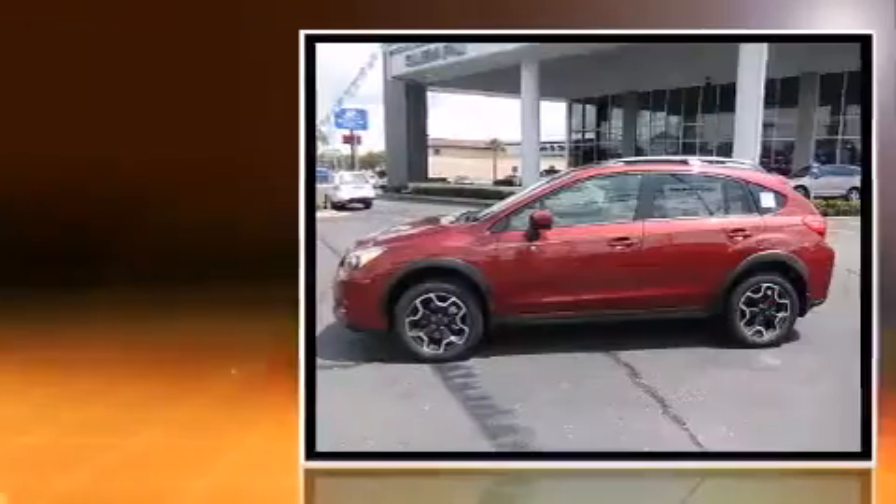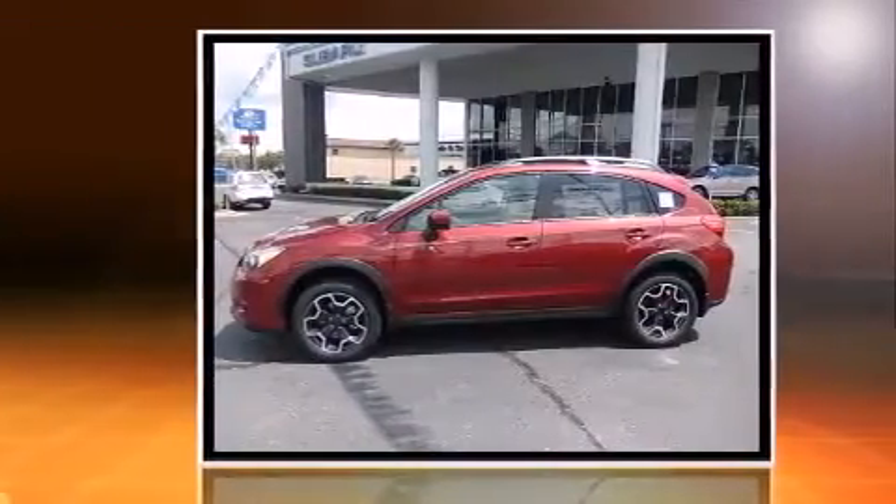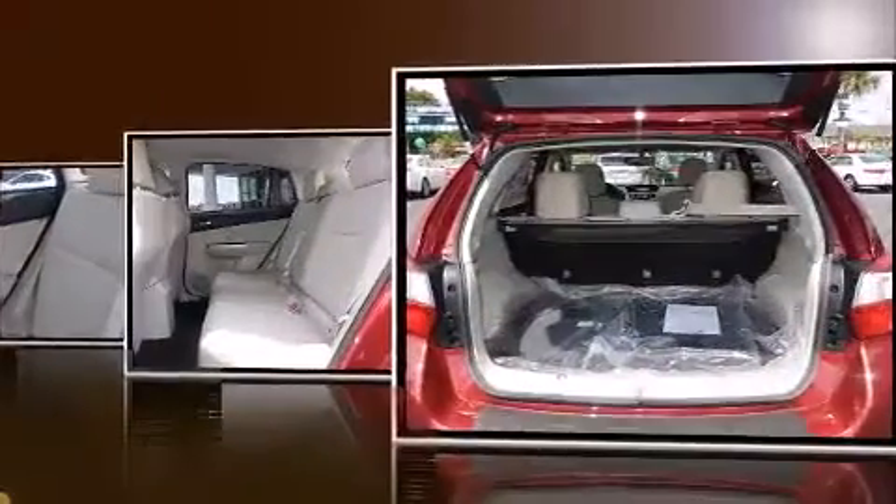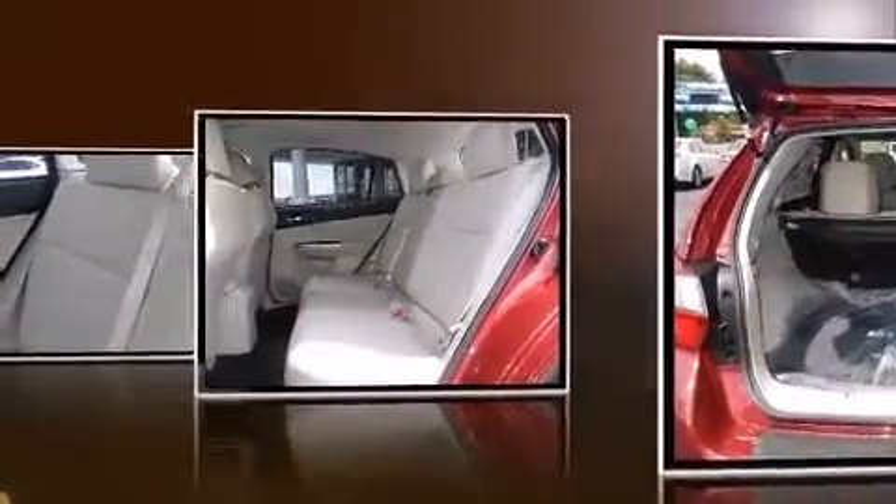Top features include front bucket seats, adjustable headrests in all seating positions, a trip computer, front fog lights, remote keyless entry, and one-touch window functionality.